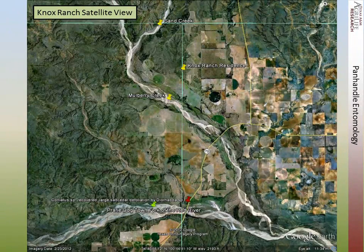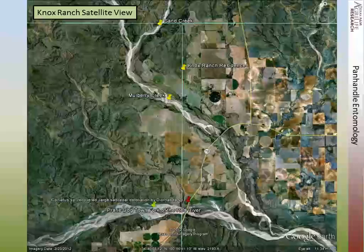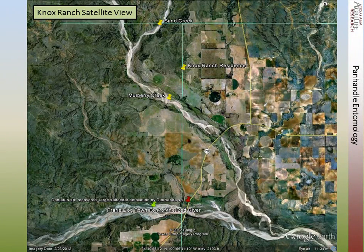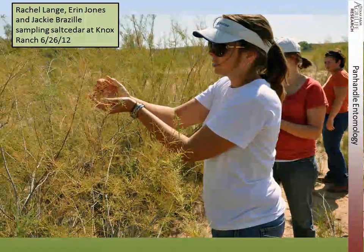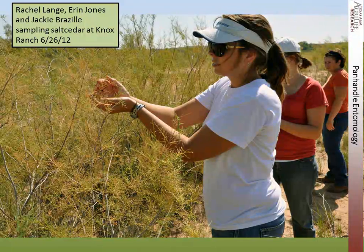This is a satellite view of Knox Ranch, Sand Creek, and Boat Creek, where we were finding Diorhabda. This is a set of pivot-irrigated pastures with salt cedar along the drainage — relatively dry intermittent streams with a few springs scattered here and there. This is the Prairie Dog Town Fork of the Red River where we had found Coniatus. And here are some pictures: this is Chris Knox and some of the salt cedar infested with Diorhabda, and my crew sampling at the Knox Ranch.